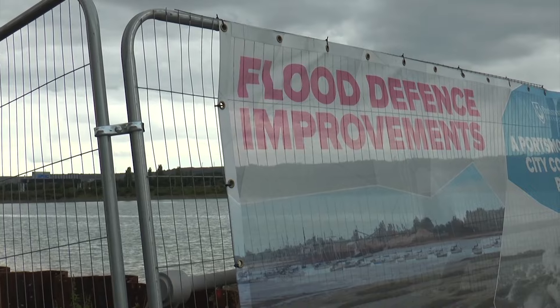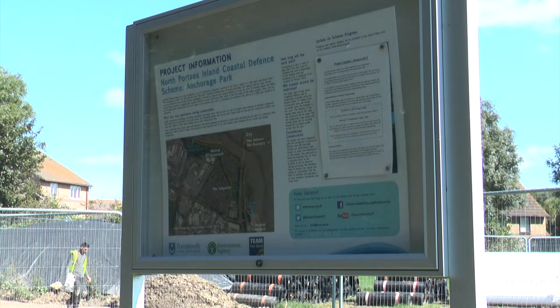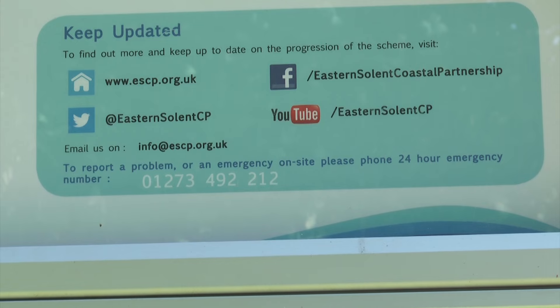And if you want to find out more about the defences, go to the Eastern Solent Coastal Partnership website, ESCP.org.uk. This is Shan Robbins for Solent News Now.